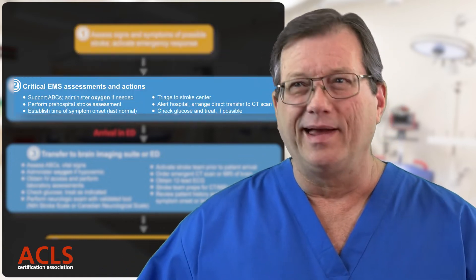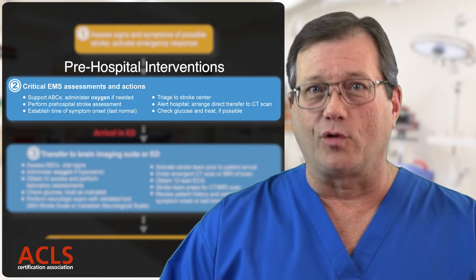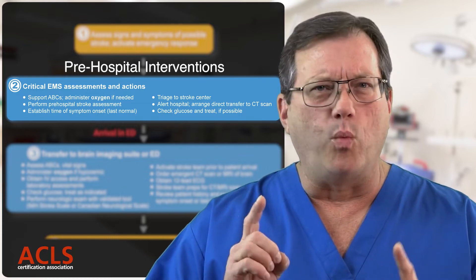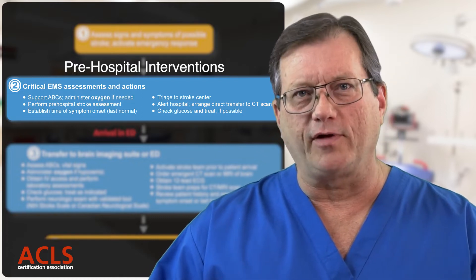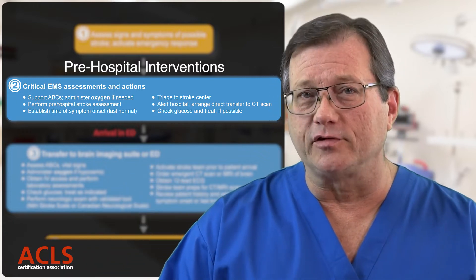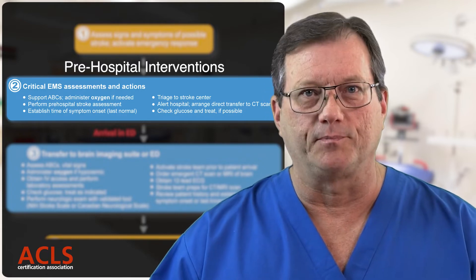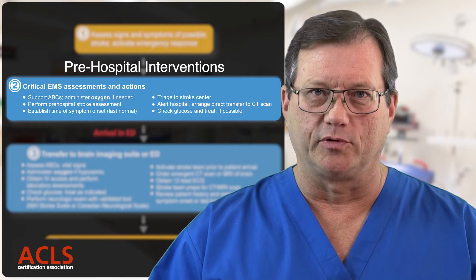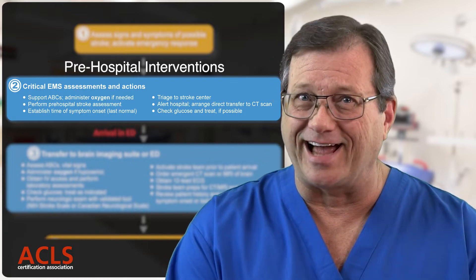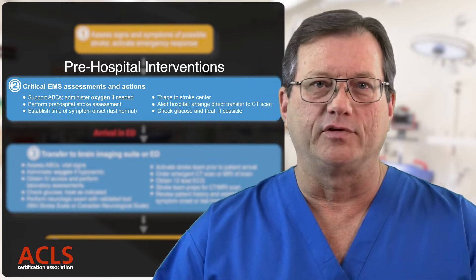Box number two is the pre-hospital section — this is 911. What are we doing at the scene? We're going to support their ABCs, provide oxygen if they're hypoxic. One big question: when was their last known normal? We're trying to find out when the stroke began, because the efficacy of TPA is best when administered within three hours of onset of symptoms. We're also going to contact the hospital, get the stroke team moving, and transport to a stroke center.